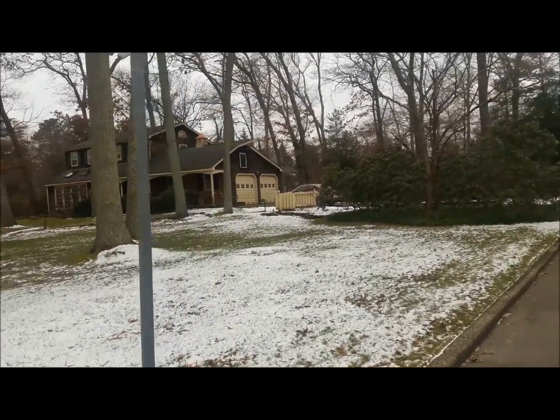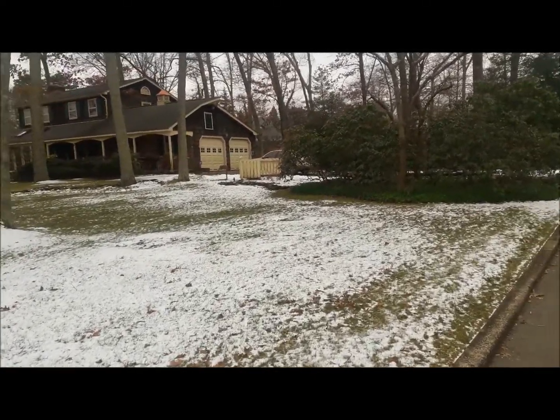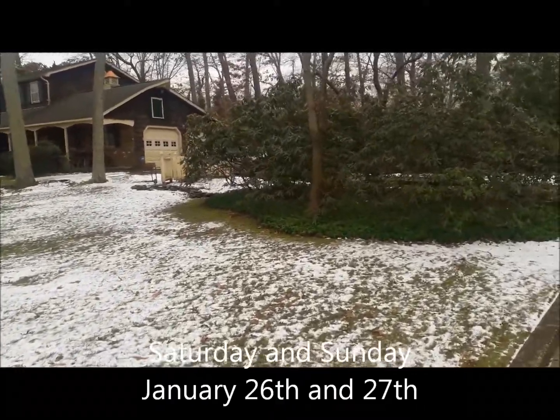Hello and welcome to our latest sale right here at 1786 Todd Road, right here in beautiful Toms River. It's a little chilly today so let's get inside, come on in, let's check it out.